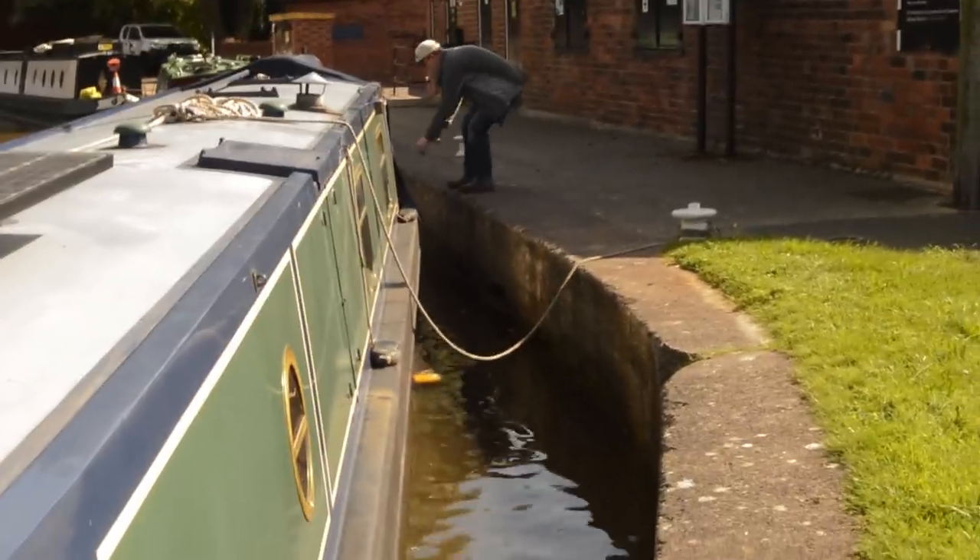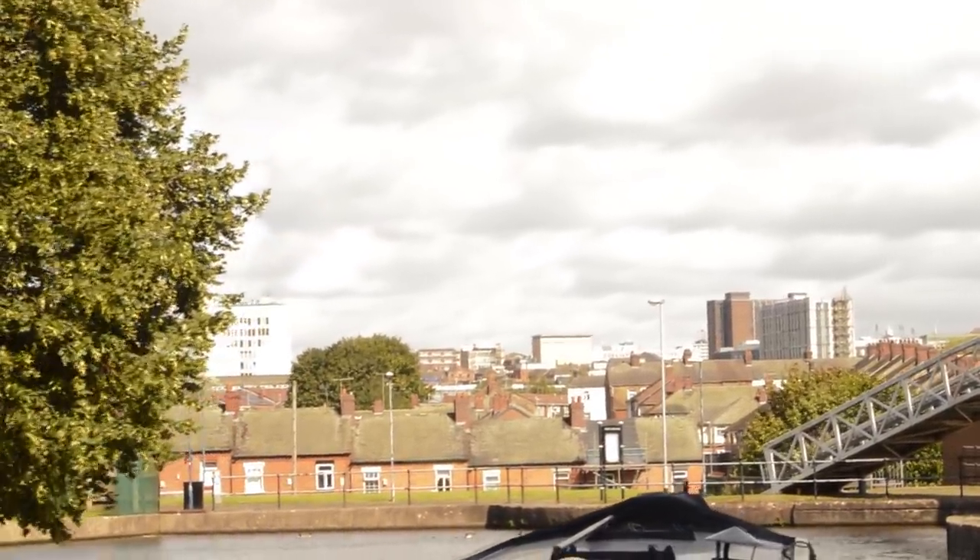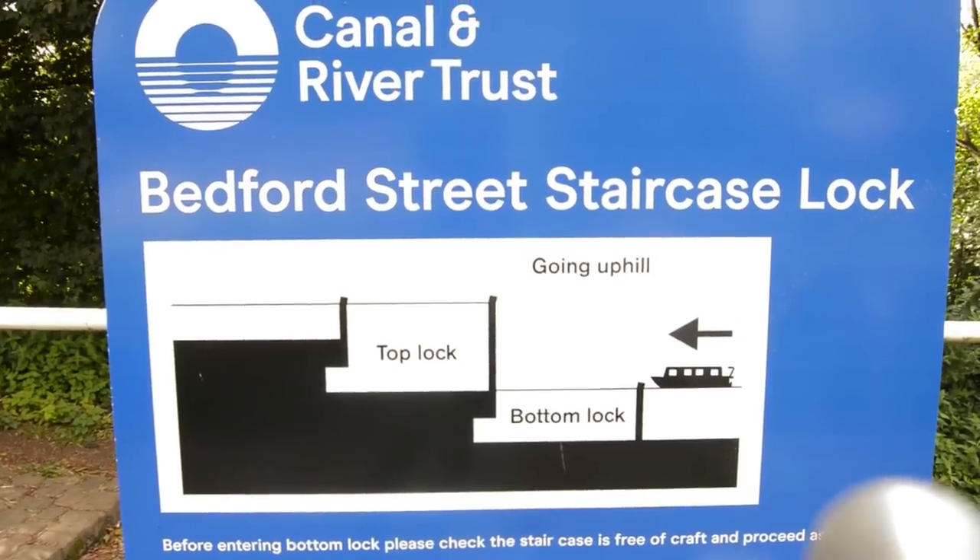We stopped very briefly to throw away some rubbish and then carried on under a bridge to a staircase lock. David's going to explain that too. Staircase locks are quite rare — it's where one lock directly empties into another lock without a pound between them. The bottom gates of one lock are the top gates of the next, and hence one goes into the next goes into the next. When going up or down, you must make sure the entire flight is set correctly. If you're going in at the bottom, you want that one empty and all the others full. If you're going in at the top, you want the top one full and all the others empty. You need to set the whole flight before you go in.